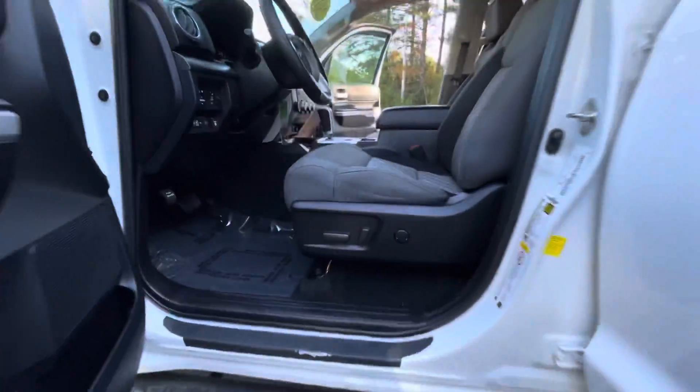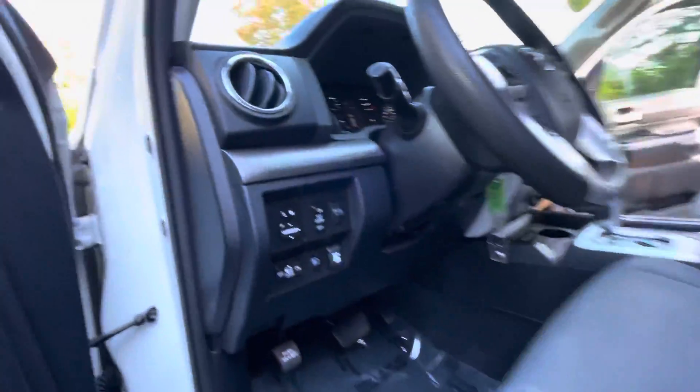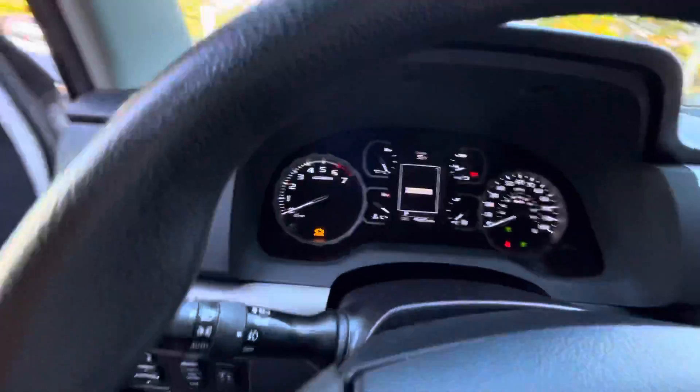Once we get inside the truck, you're going to notice a power driver's seat. Heather, you're going to have Bluetooth, a backup camera, and built-in HomeLink for your garage door, along with a built-in compass in the mirror.